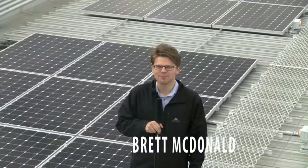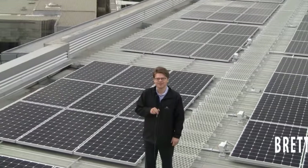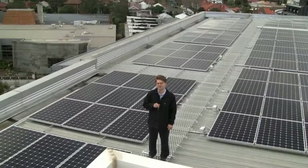Hi everyone, my name is Brett McDonald. I'm the Senior Greenhouse Projects Officer and one of the projects I've been working on is the St Kilda Town Hall solar and safe roof access project.